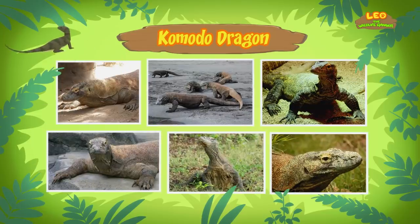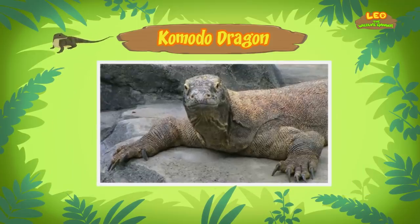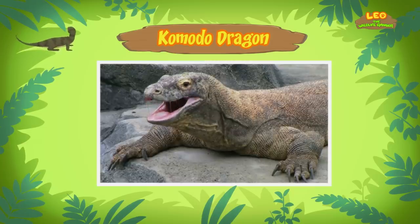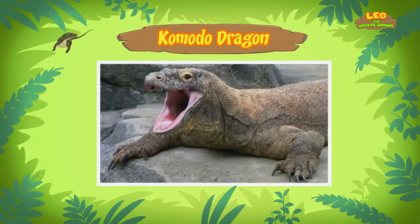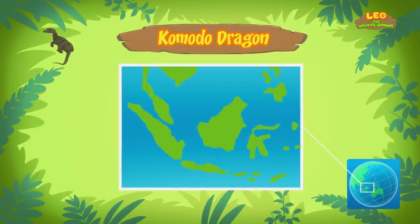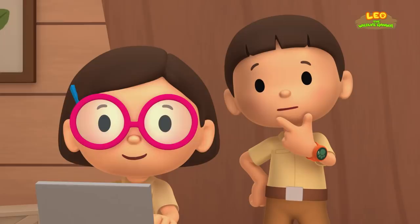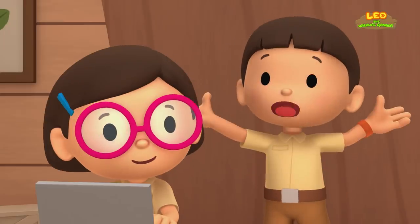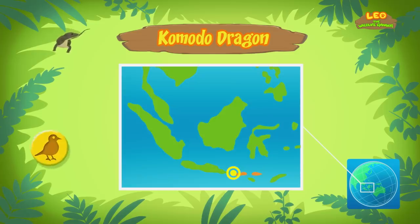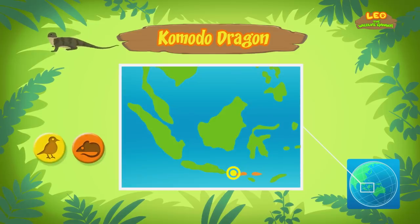A dragon? Yes, a Komodo dragon. It's a type of lizard. Despite its name, it doesn't breathe fire. It's also known as the Komodo monitor. Where does it come from? Komodo dragons are found mainly on the islands of Southeast Asia. So what do Komodo dragons eat? Komodo dragons eat other animals such as birds, mammals, and other lizards.